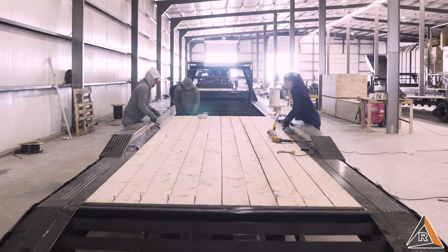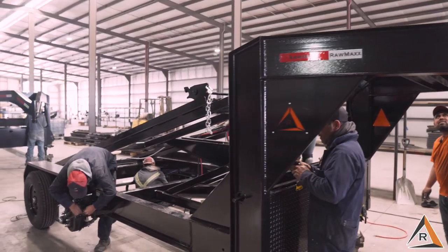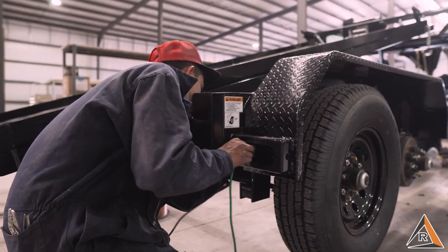The trailers are then moved into the assembly line, where depending on the trailer model, we install the required lights, hydraulics, decals, and more.